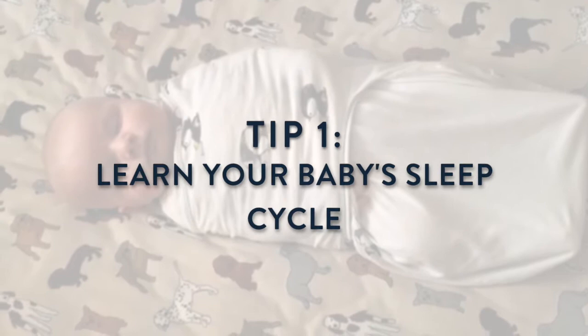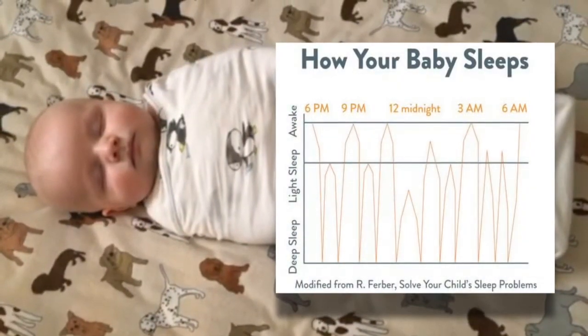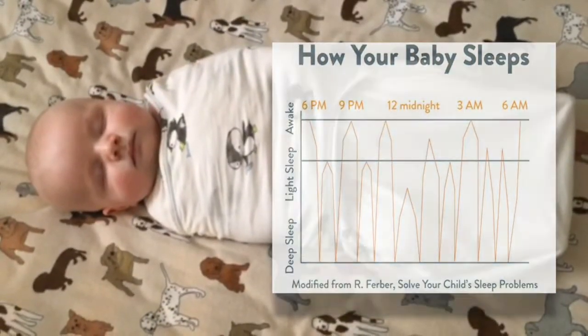Newborns enter a light sleep phase every 40 to 45 minutes, during which almost anything will wake them up. Be mindful of your activity during these times so you don't disturb your little one.